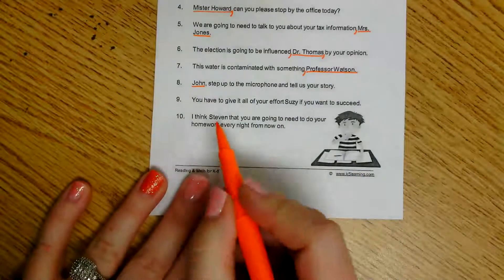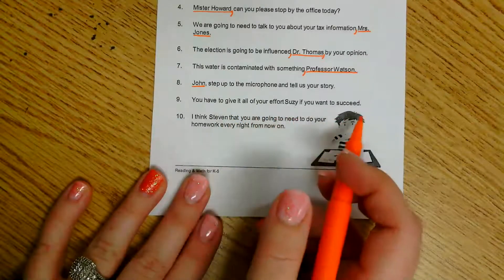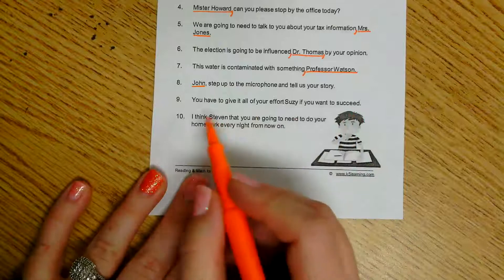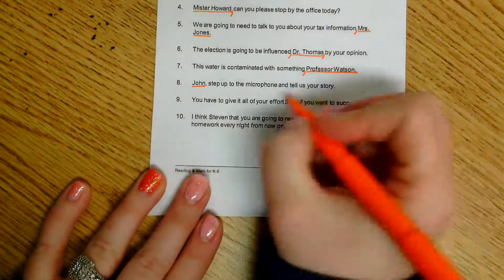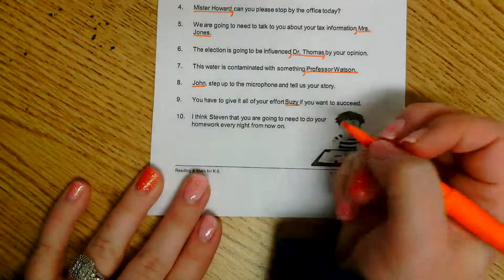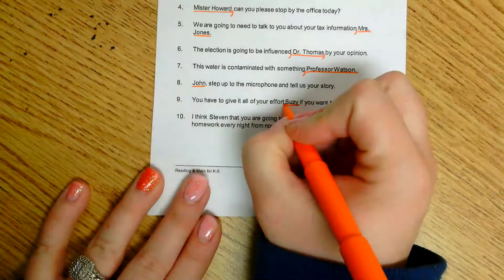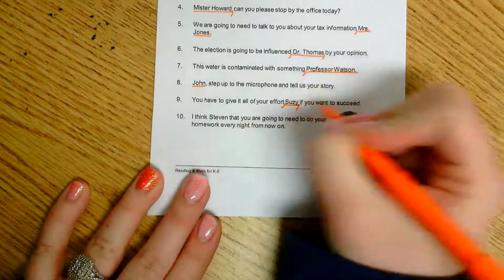Number nine: 'You have to give it all of your effort, Susie, if you want to succeed.' They're talking about giving effort in order to succeed, and we are talking to Susie. This one is in the middle, which means I'm going to need two commas — one before Susie and one after Susie.